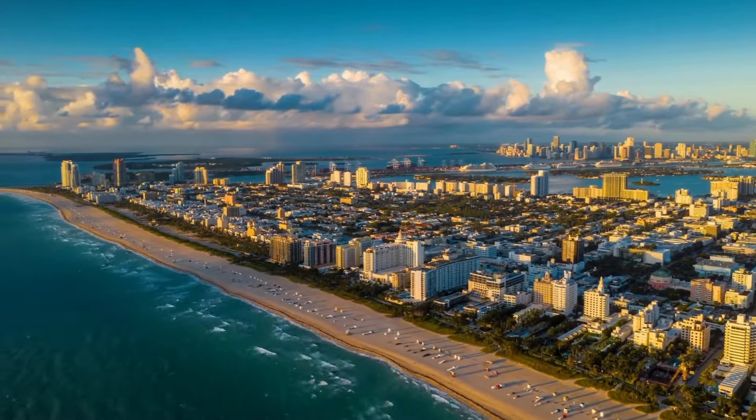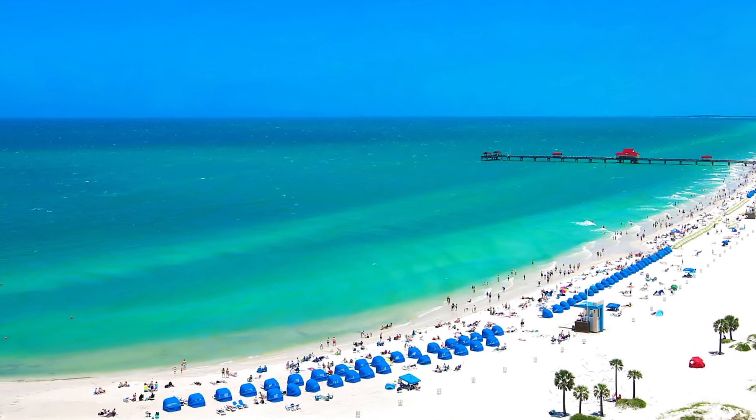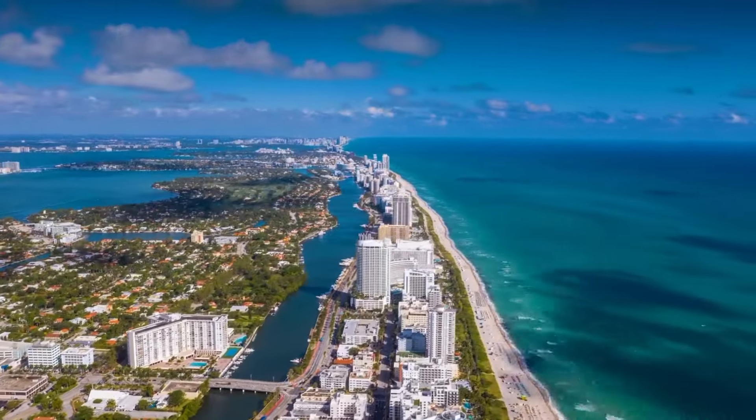Don't even think about skipping the beaches — Miami Beach and Clearwater Beach are pure bliss for those who like to sunbathe. Get out there and soak up those rays.